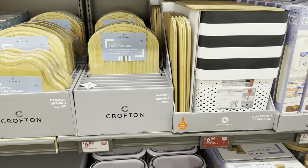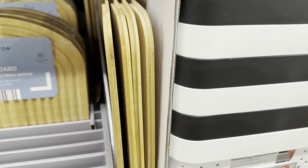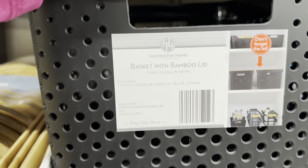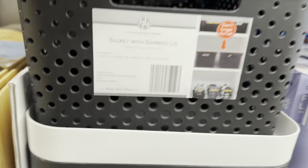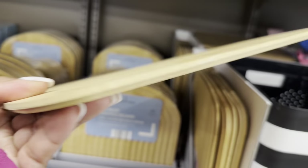Basket with bamboo lid — they are $7. Don't forget the lid, guys — the lids are going to be on the side. This is the basket here. It comes in black and white, and this is the lid.